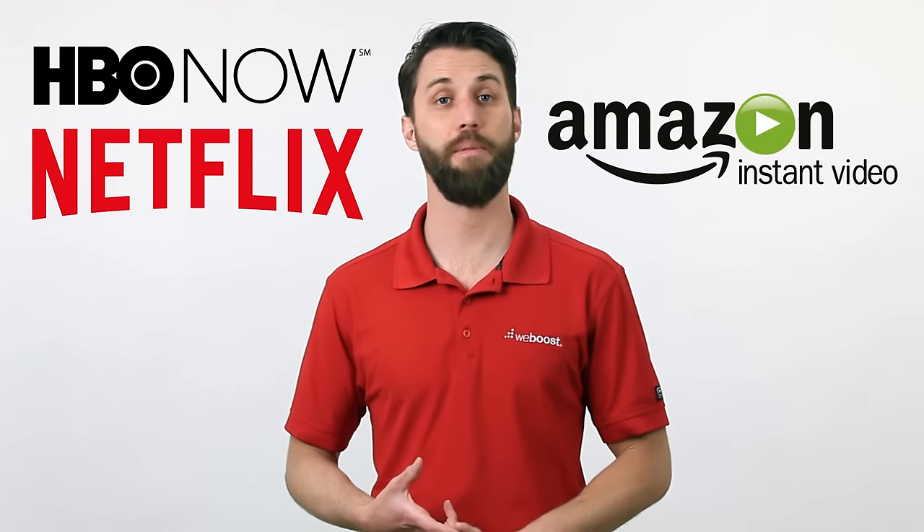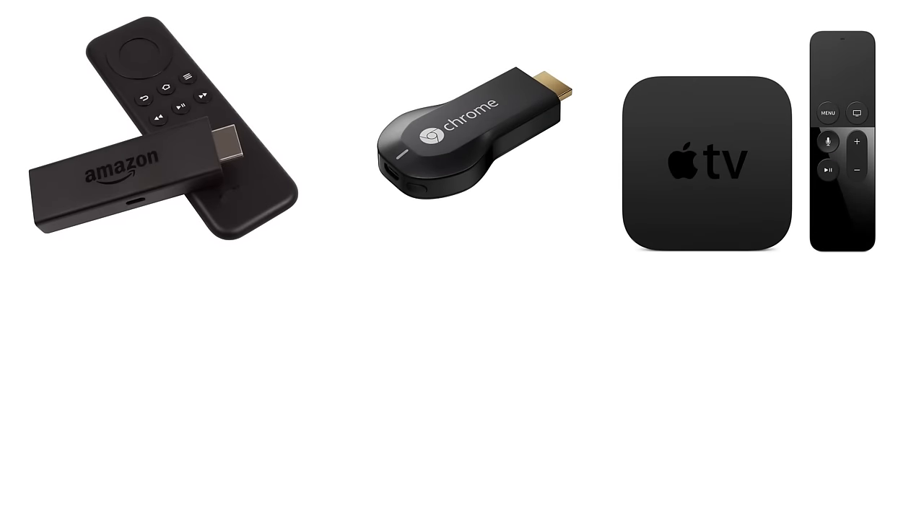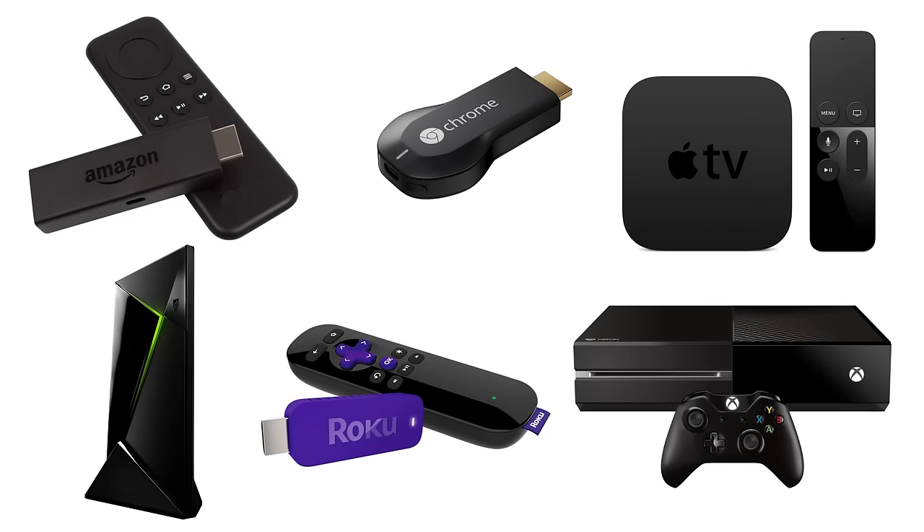And what about how to stream all this content? There are almost as many devices out there as there are streaming services — Amazon Fire Stick, Apple TV, Roku, or your gaming console, just to name a few. When deciding on which device is going to work for you, there are a number of things to consider: price, available channels, what you're going to be streaming, and additional features.